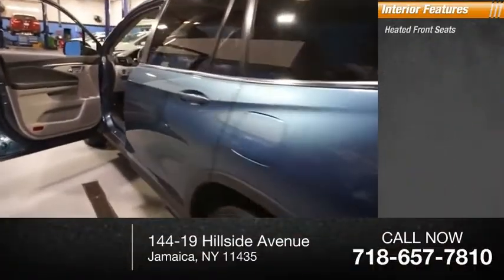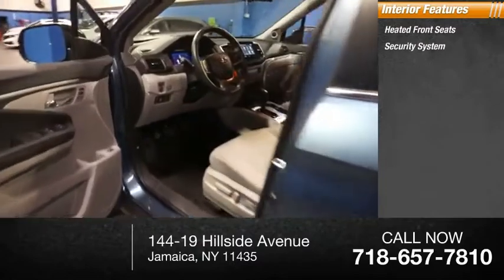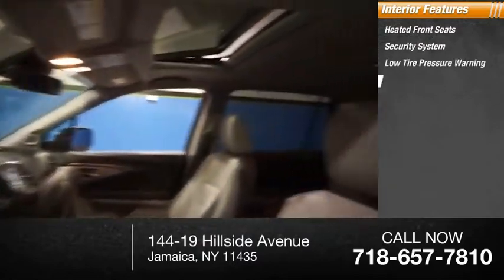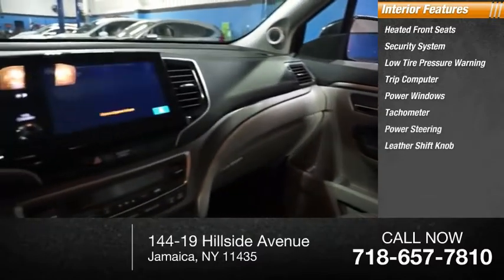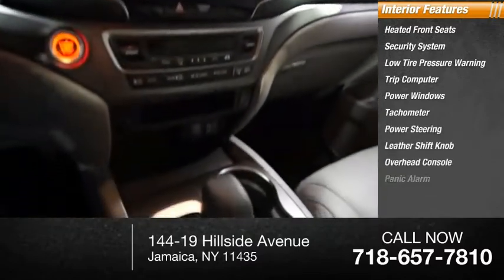Inside you'll find heated front seats, security system, low tire pressure warning, trip computer, power windows, tachometer, power steering, leather shift knob, overhead console, and panic alarm.